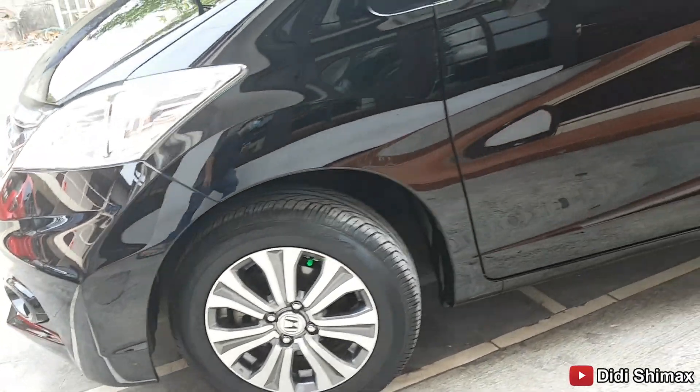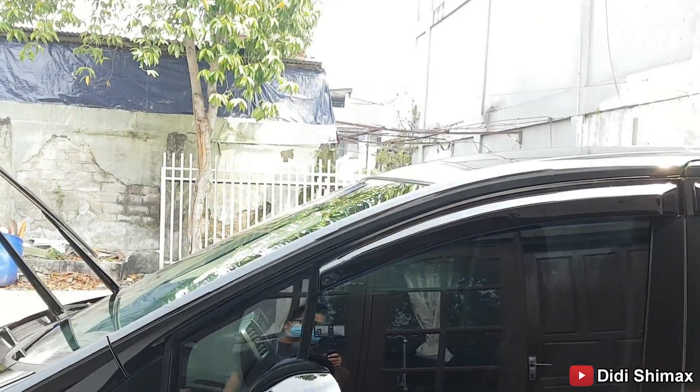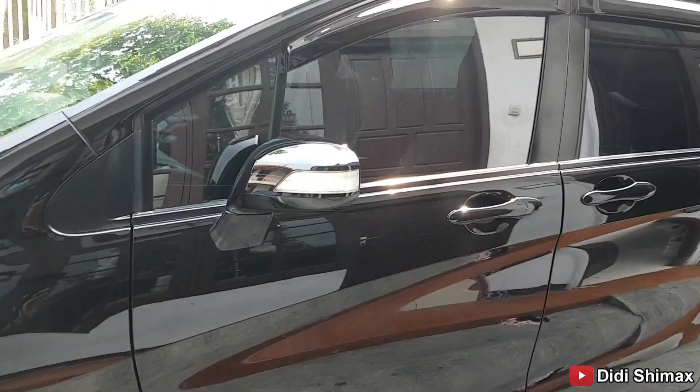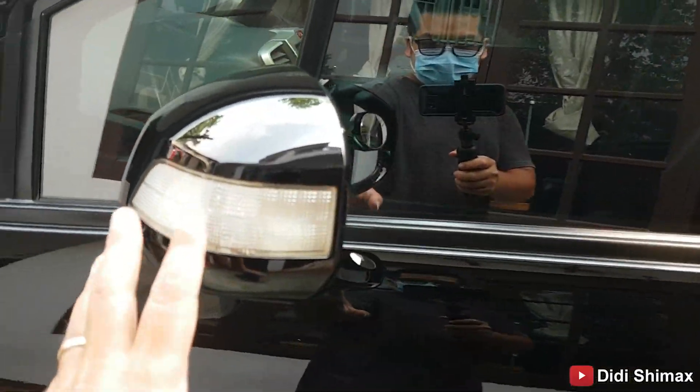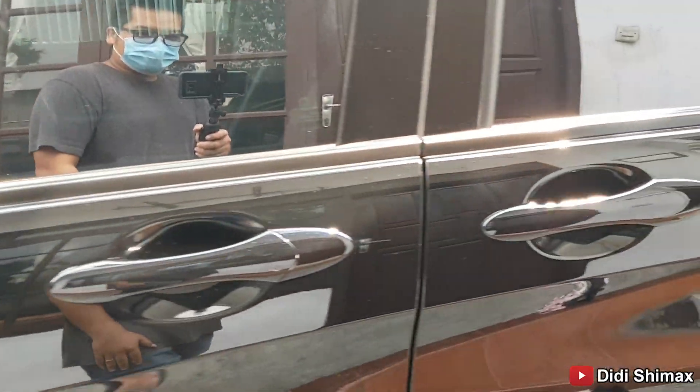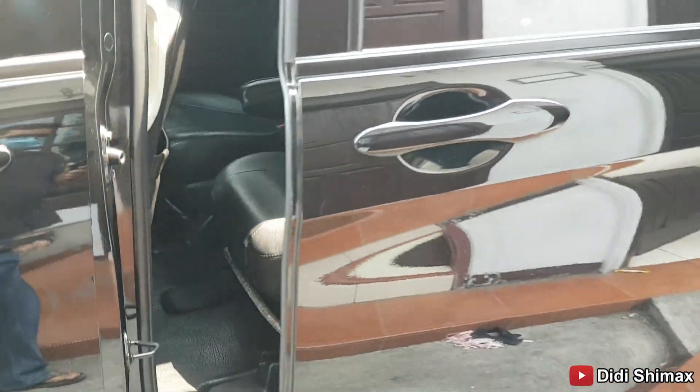The front already uses disc brakes, while the rear still uses drum brakes. You can see the shine. The side turn signal lights on the mirrors are also still smooth and clean. The doors are already automatic — both left and right.